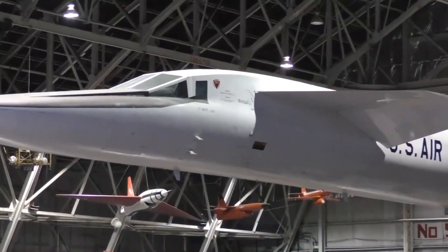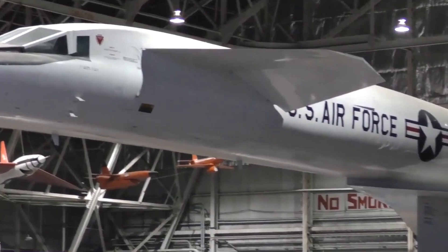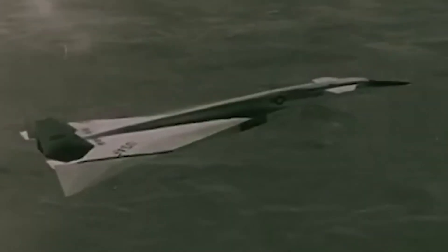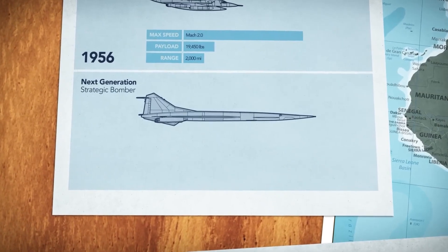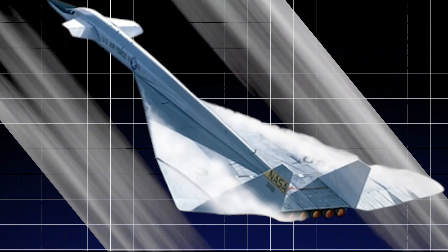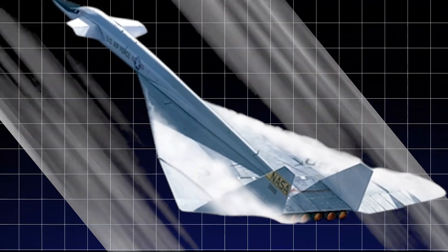But with great power came a great thirst. These engines guzzled fuel at an alarming rate, forcing engineers to find creative solutions to keep the plane efficient and functional. One of the Valkyrie's most fascinating features was its use of compression lift — an aerodynamic breakthrough that was pure genius.